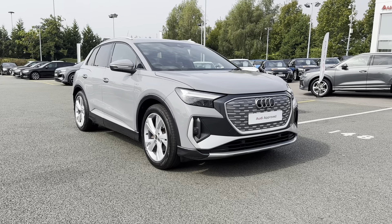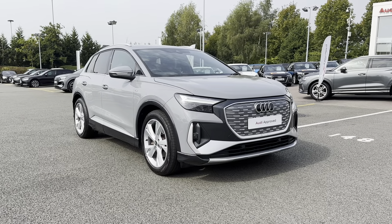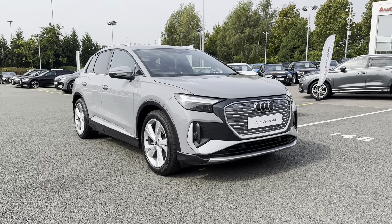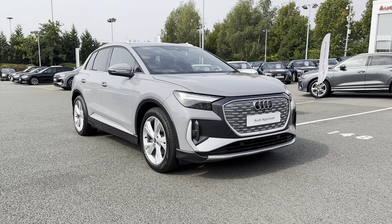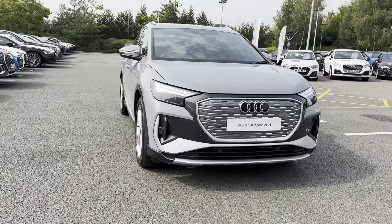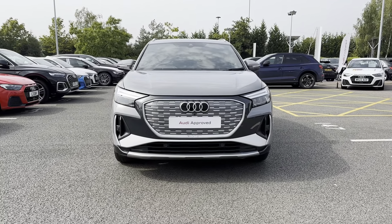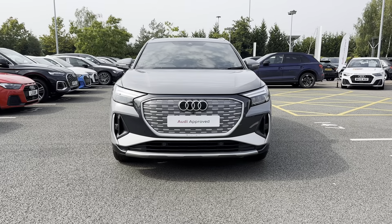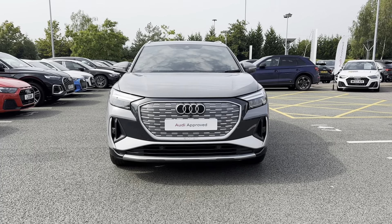Hi, I'm Jordan from Stoke Audi, and today I'm going to be showing you around this approved used Audi Q4 e-tron S Line. It is a 55 kilowatt engine finished in Pebble Gray. There are many amazing features which run throughout this vehicle, and one of them is the contrast bumpers in Manhattan Gray. This adds such an eye-catching look to the exterior and really complements the Q4 name and branding.